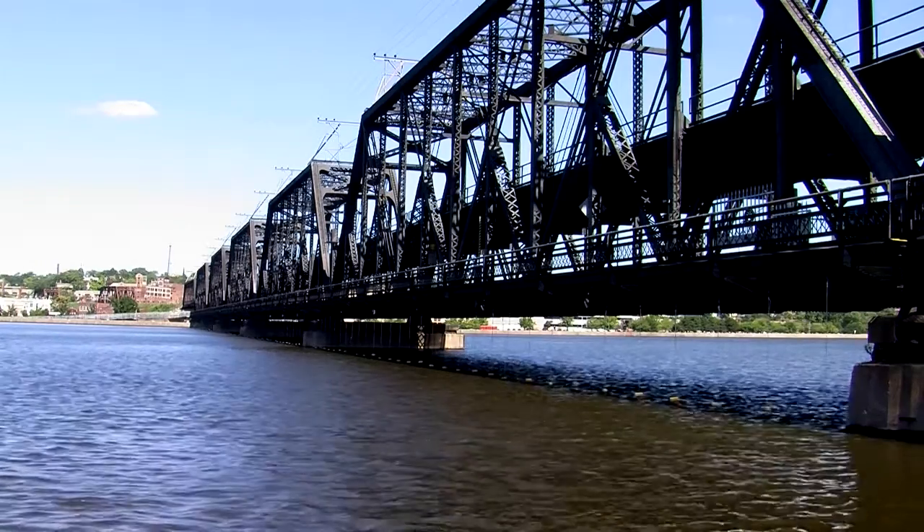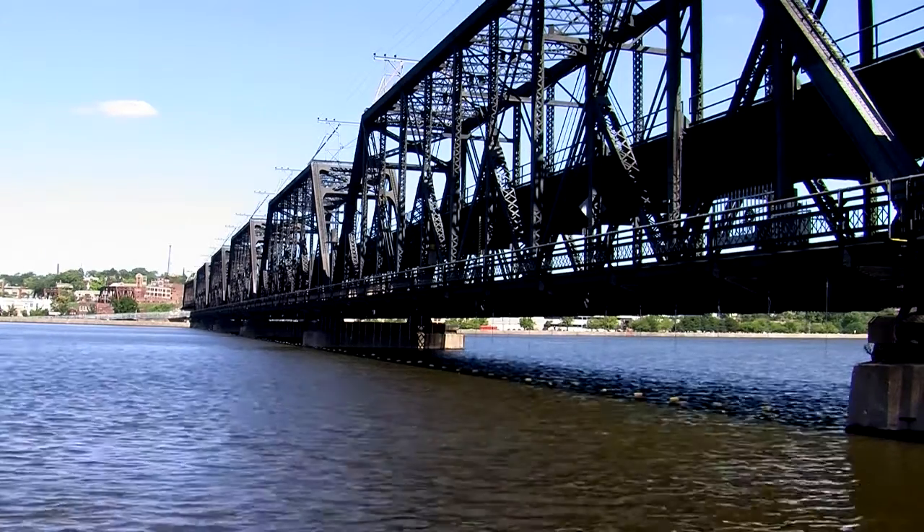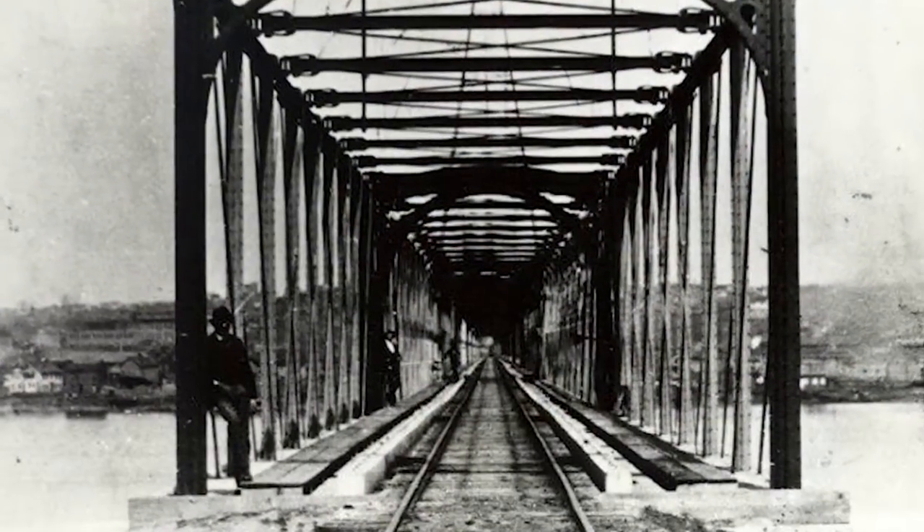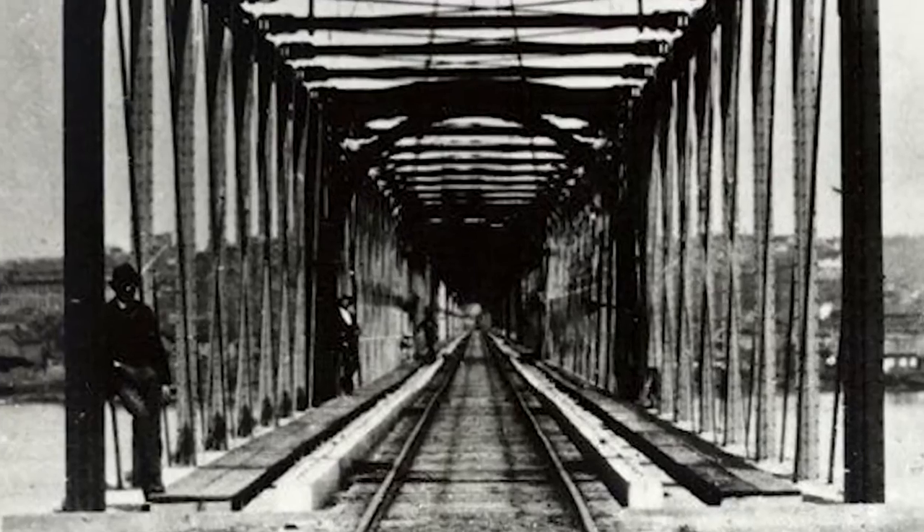There have been a series of bridges crossing from Arsenal Island to Davenport. The current one opened in 1896 and it's still one of the busiest thoroughfares in the QC. Made of solid steel, Government Bridge is an icon. More burly than beautiful, it closely resembles its forefather, the 1872 bridge built in the same place.